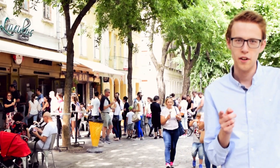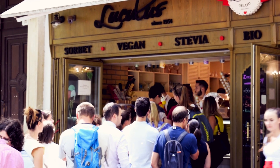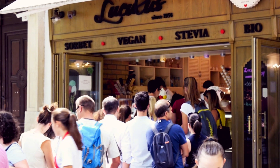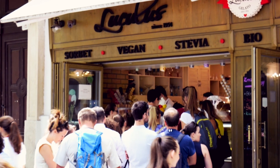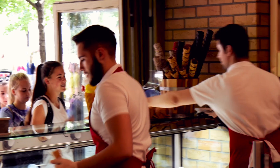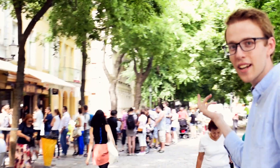So this is the first place we are going to. It's called Luculus and it's here on Hviezdoslavovo námestie since the 1950s. As you can see it's quite popular, but the ice cream is really good and they have a lot of choice, so let's join the queue and let's see.